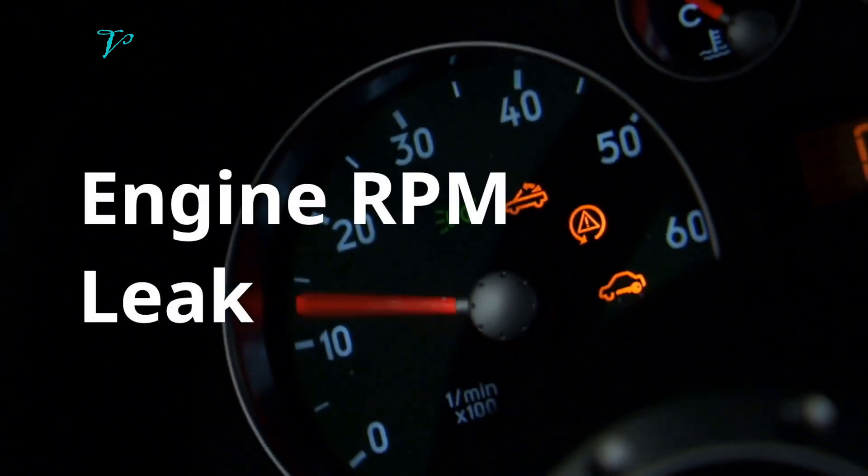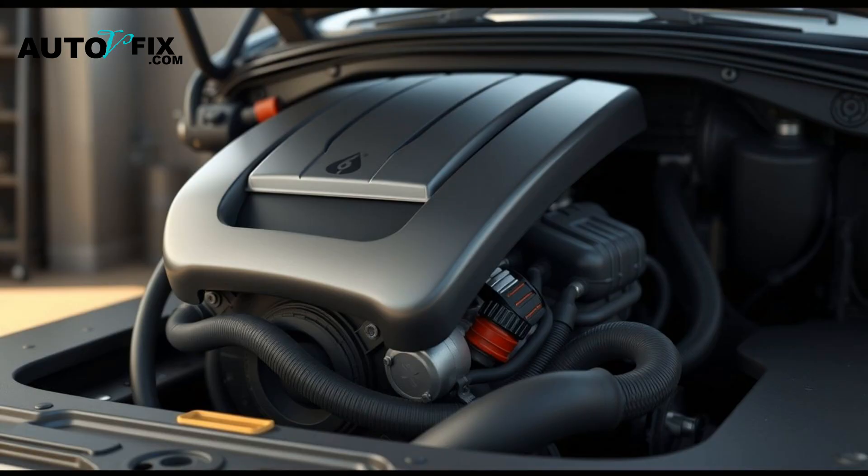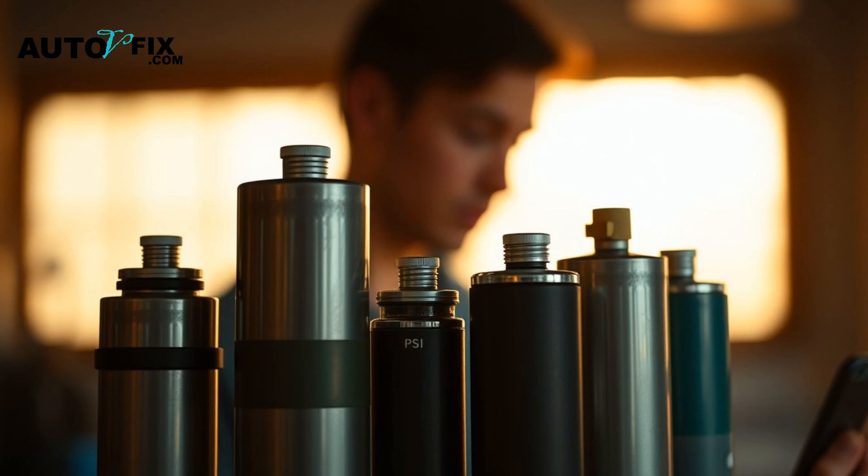If the engine RPMs jump, you've got a vacuum leak. Fix: replace any cracked hoses or gaskets. Remove the plug, thread in a compression gauge, and crank the engine. Compare PSI to the other cylinders.